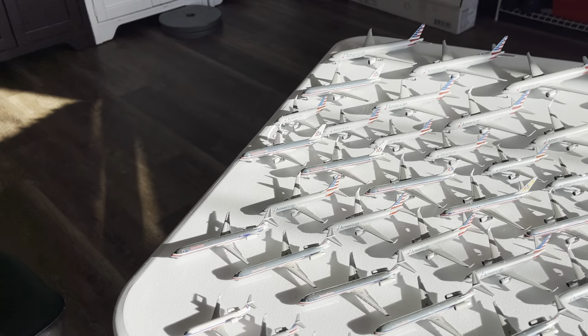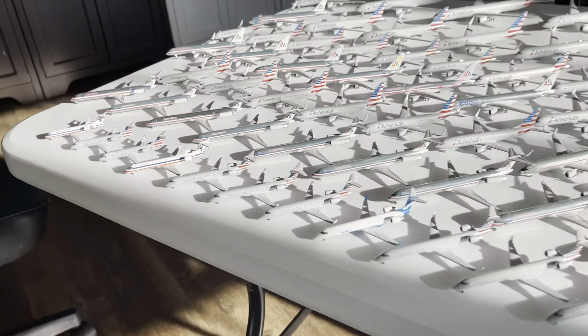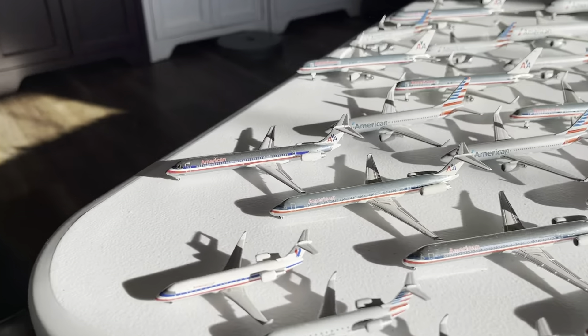I absolutely love American Airlines McDonnell Douglas MD-80s, so that's why you'll see several throughout here. We have the American Airlines MD-80 by Dragon Wings with the Black Nose — American had several of these in their fleet, very cool. Then we have the non-polished Jet-X American Airlines MD-80, a 2000-something release — very old but such a good model.